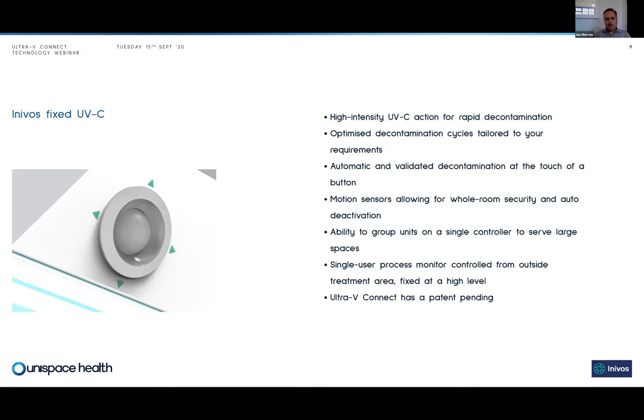What the fixed system provides is the ability to deliver rapid decontamination. There's a monitor fixed outside the room, and you can run a cycle as soon as you finish with a patient — you can immediately run a decontamination cycle to remove contamination in that space. We also have optimized decontamination cycles: within the environment we can identify the key areas of risk and run shorter, quicker decontamination cycles that specifically target those areas. It's validated decontamination at the touch of a button, calibrated to the requirements of the room.